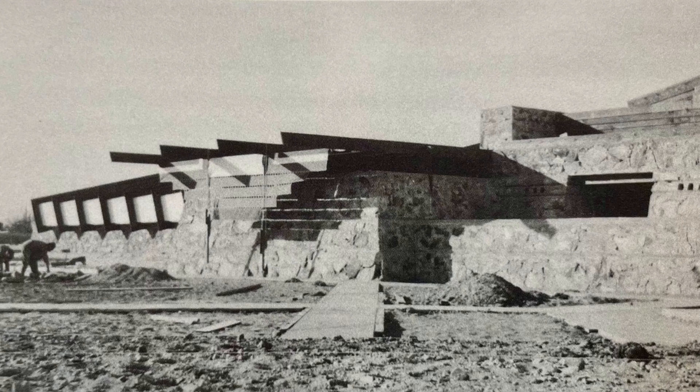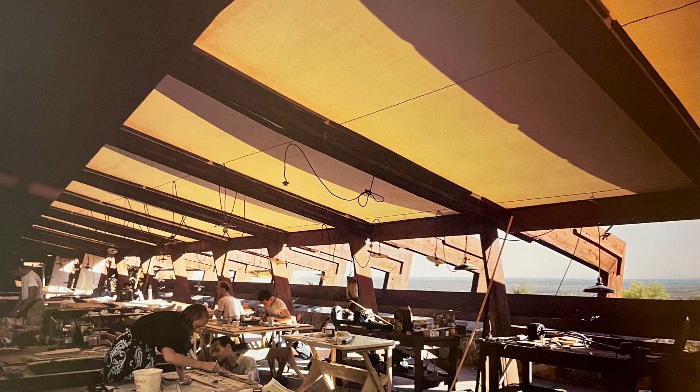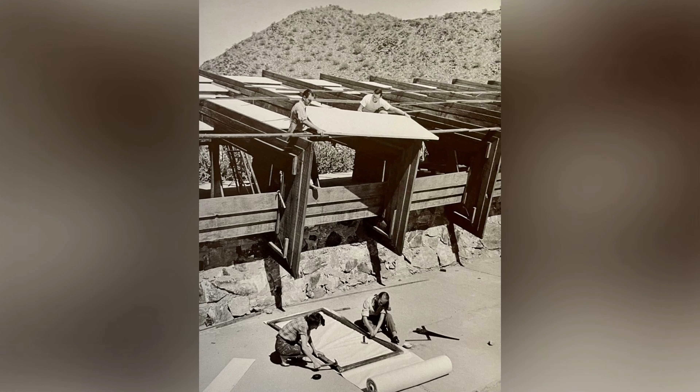This approach significantly reduced the carbon footprint of the project, as there was no need for extensive transportation of materials. Wright's focus was fundamentally rooted in traditional architecture, which utilized local materials — a sustainable practice that aligns with modern principles of eco-friendly construction. Natural light also played a crucial role in the design. Wright used translucent canvas for roofs, later replaced by plastic due to wear from the Arizona sun. The south-facing dining room featured roof overhangs that allowed horizontal light to enter while blocking harsh sunlight.